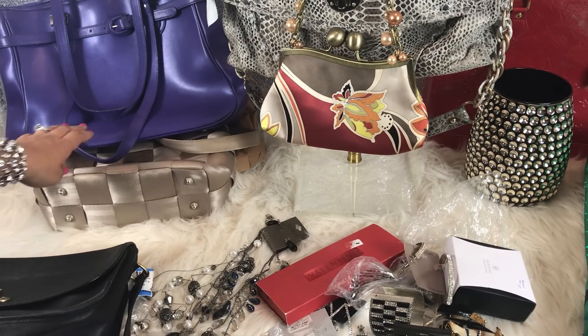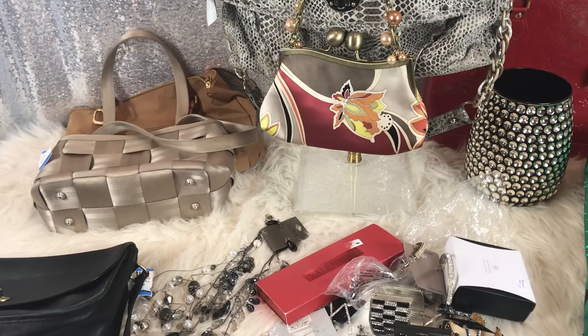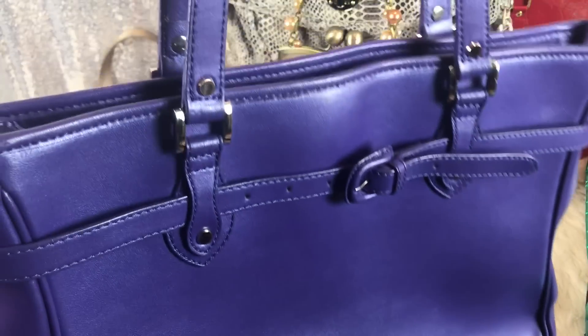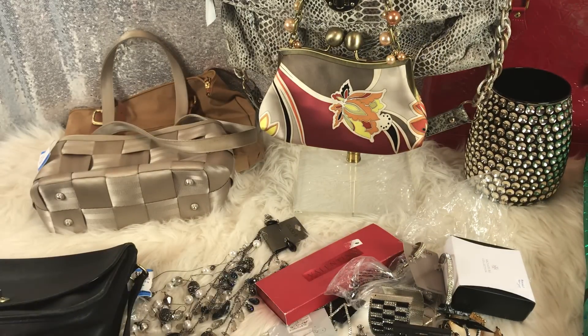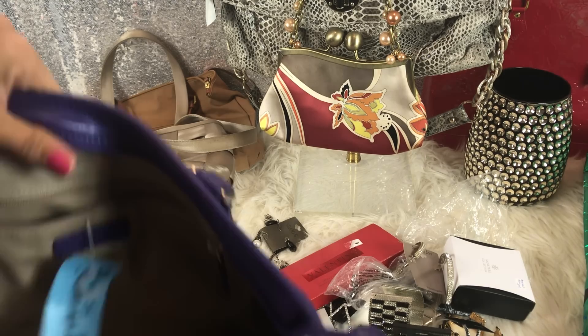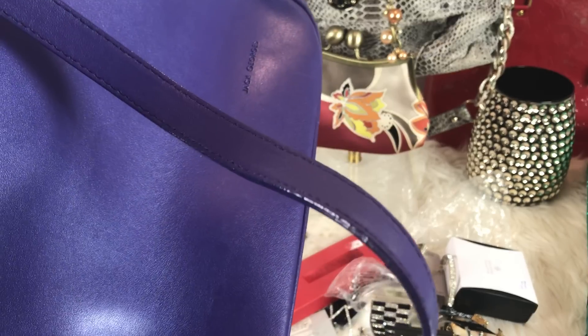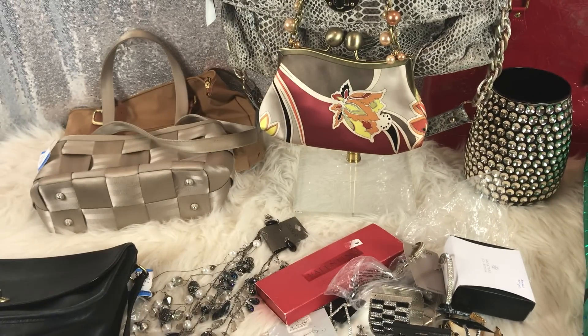The next thing I got was this purse — this was $6.98 and it is Jack Georges. I actually found a leather carry-on bag by him, and I looked it up and the carry-on was like $898. This bag was like $300 — it's a travel bag, kind of on the same lines as Tumi. It is in really nice condition for $7. Beautiful leather; it does have a little bit of cracking on there, but nothing terrible.